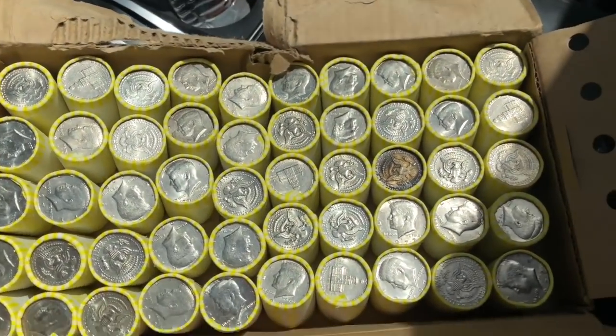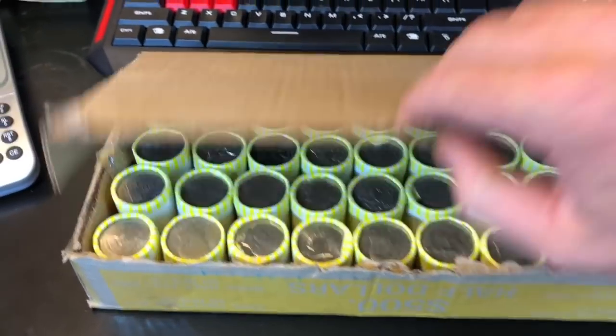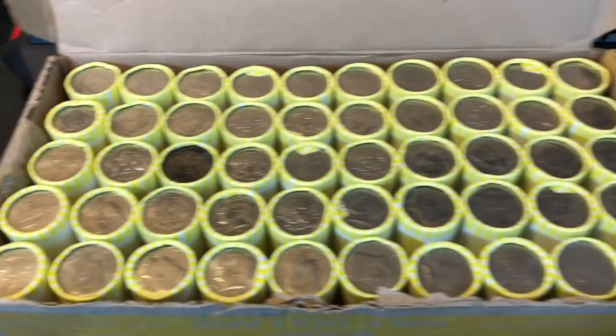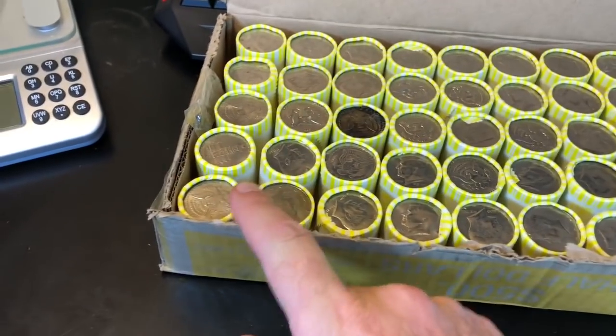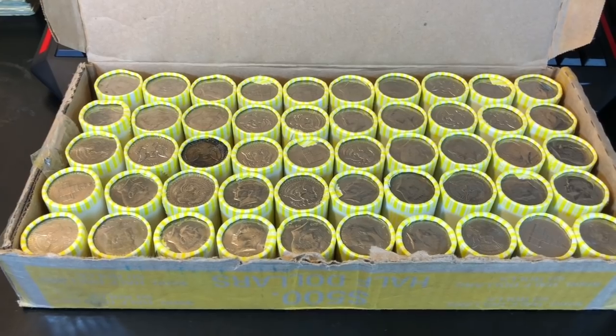Alright everyone, got this box of half dollars home. I kind of cleaned up the edges, tore it off - you saw me open it in the car. No obvious enders. We're just going to start with this roll and pray that we can stop the streak of not finding silver in this Harrisburg PA box.